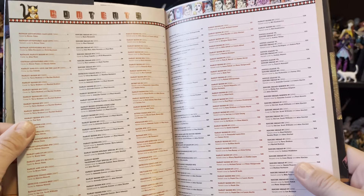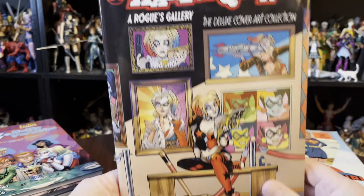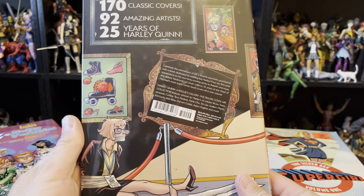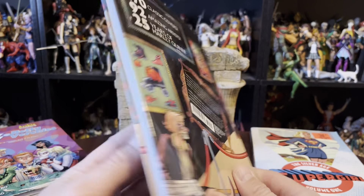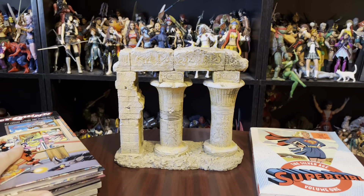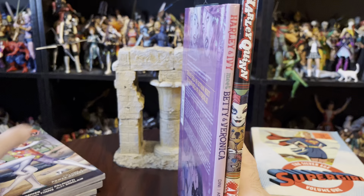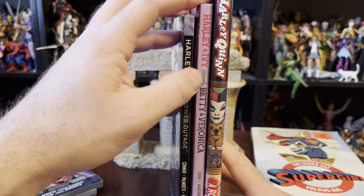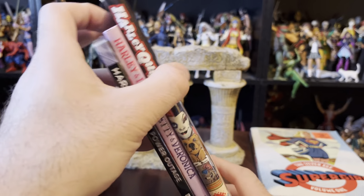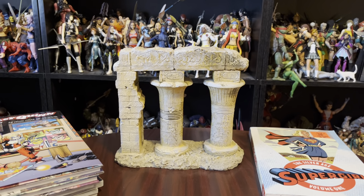I thought this book was a good deal. Look at that — a comprehensive list of all the covers. I definitely recommend this: 170 classic covers, 25 years of Harley Quinn. That was very nice. But it is oversized — bigger than a regular comic book size. So if you've got a limited shelf, you might want to be careful with that one.